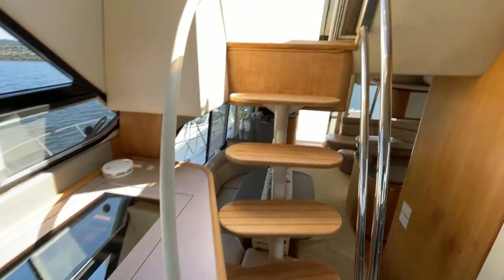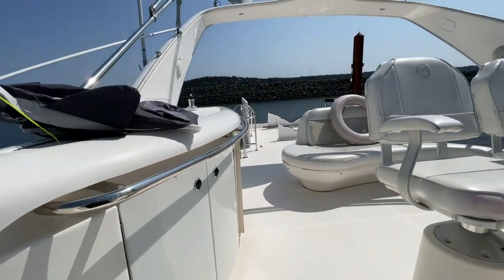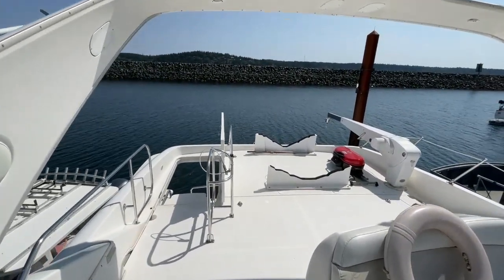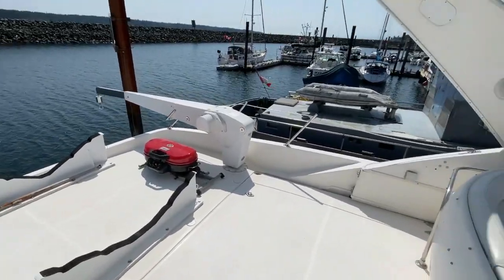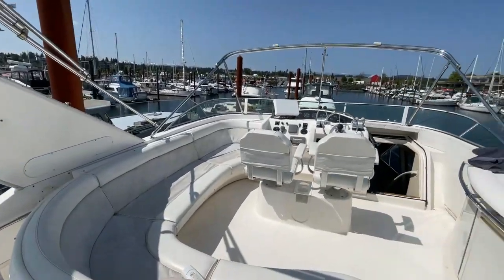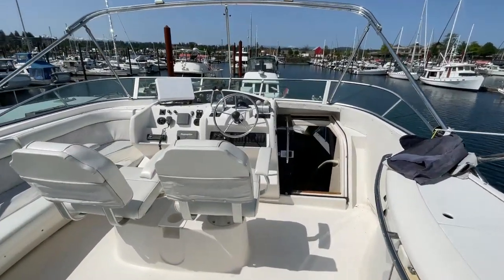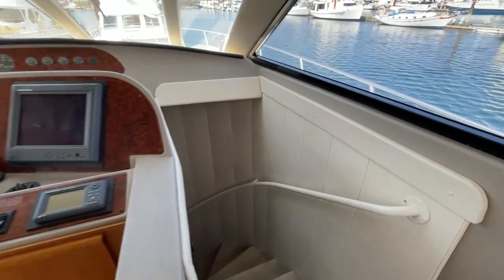Here are the stairs up to the flybridge — nice and easy to get up there. You've got dual helm seats so captain and co-captain can hang out. You've got your davit system, cradle for a tender, a nice big seating area to hang out in the sun. It's the perfect spot for happy hour or just to enjoy time together as a family.